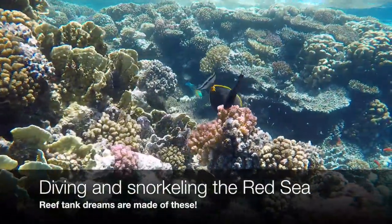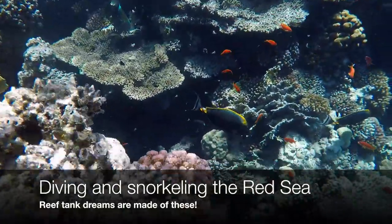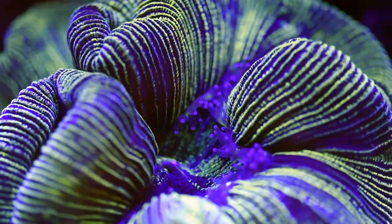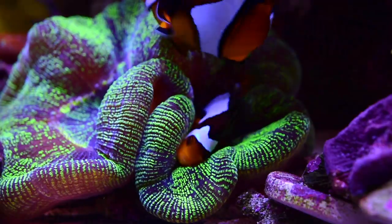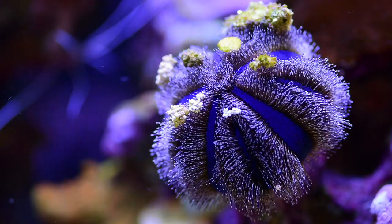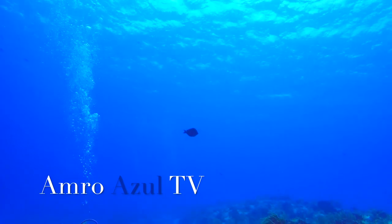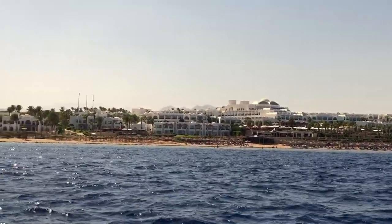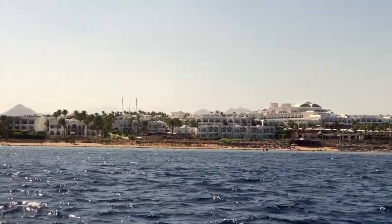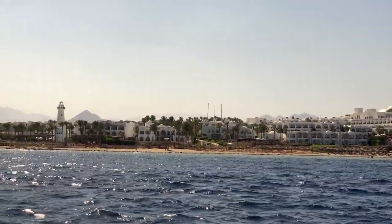Hello and welcome back everyone to Amresville TV. Today I'm going to show you some footage that I shot while snorkeling and diving in the Red Sea. I was there over the summer and let me tell you, it is amazing.